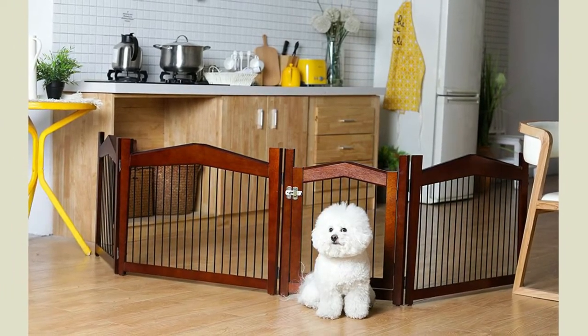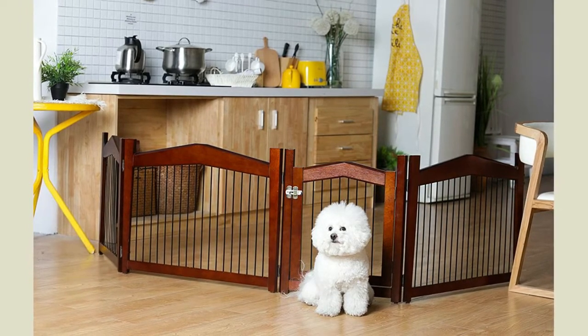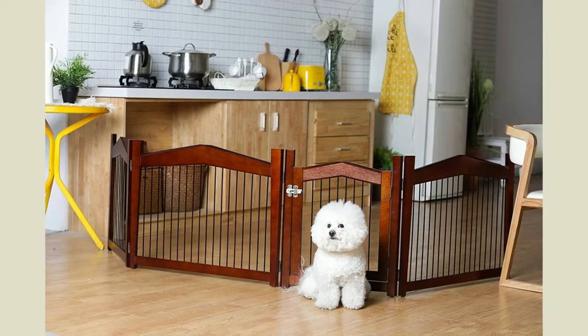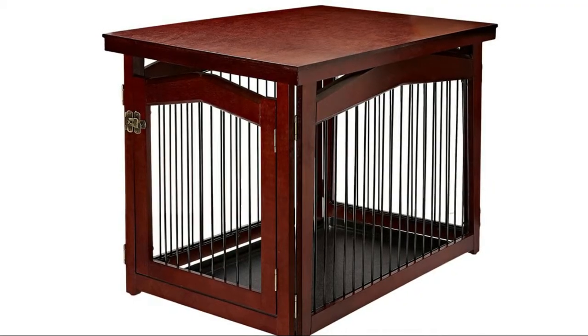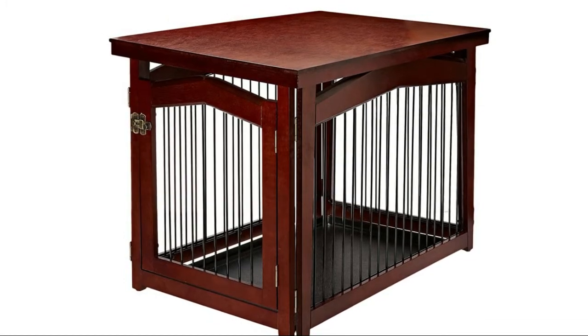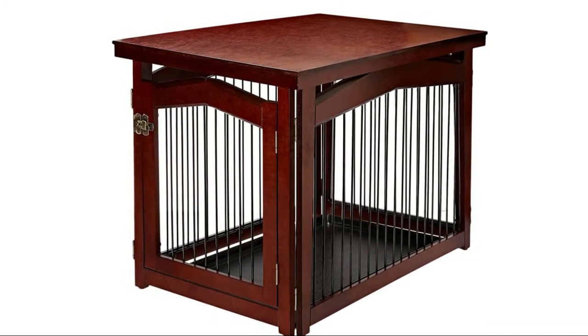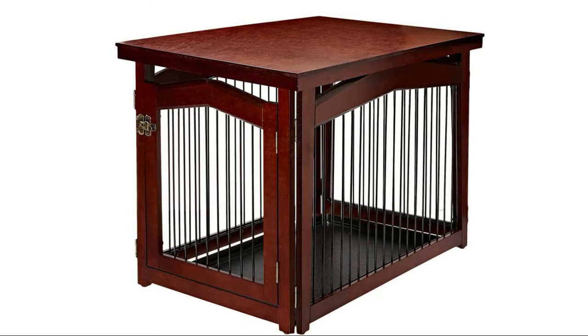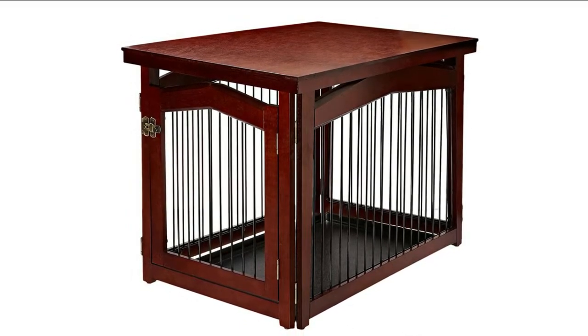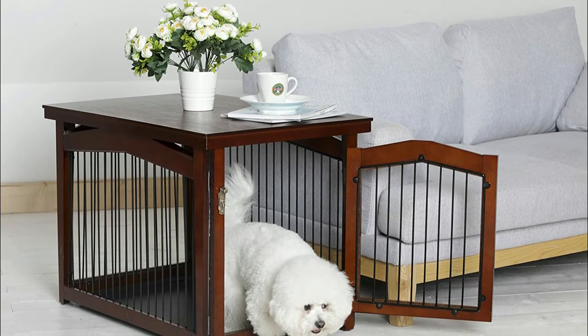The table-style top provides additional storage space and also functions as an accent piece of furniture in your home. The crate includes a solid wood veneer cover complementing most decor and allows you to use the top surface for placing personal items. This wooden pet crate also turns into a gate and can be used to close off doorways and open spaces.